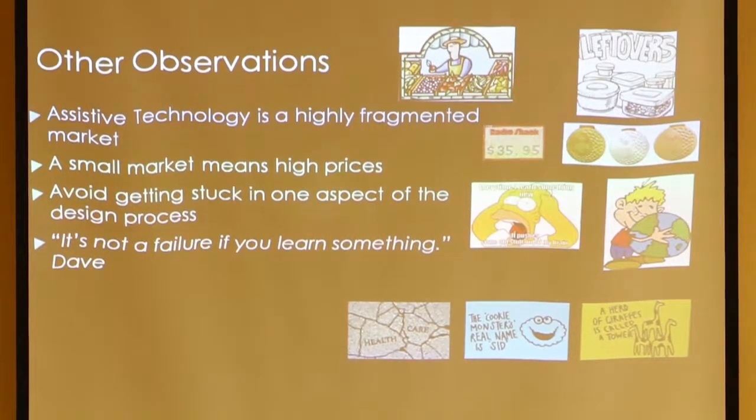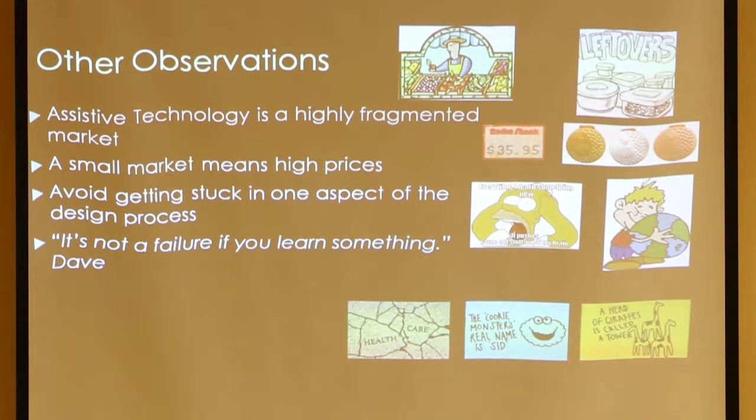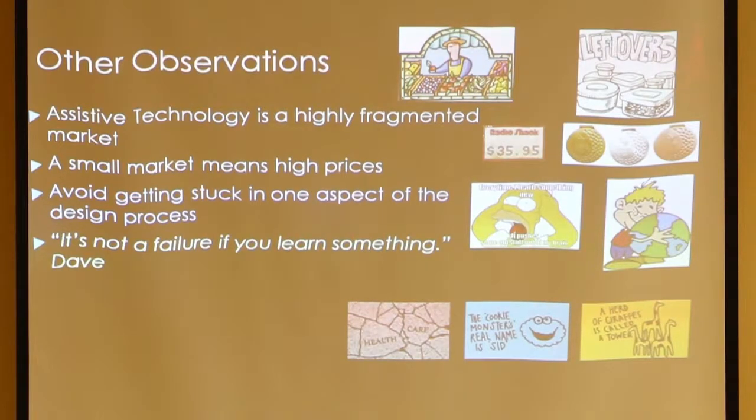Assistive technology devices are in a highly fragmented market. Even though there are 75 million people with disabilities in the US, the market for any individual device is fragmented down to the individual. There's not one market of 75 million — there are almost 75 million individual markets. That's why things are tough.